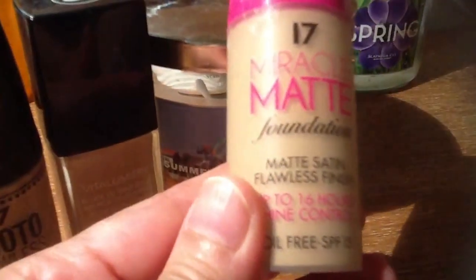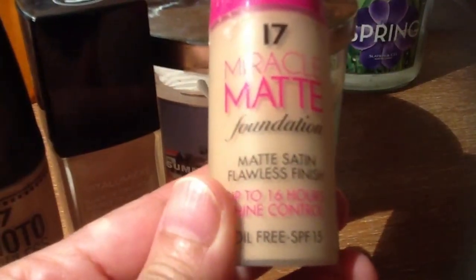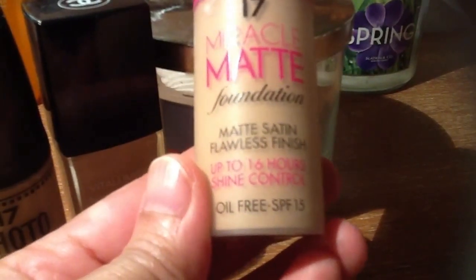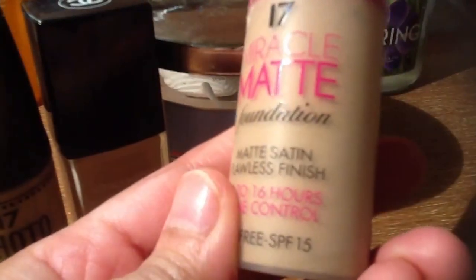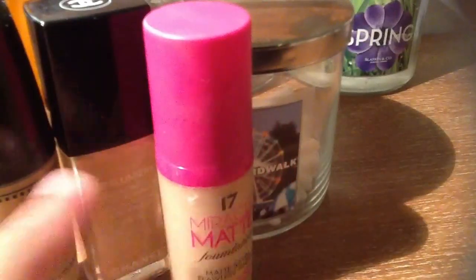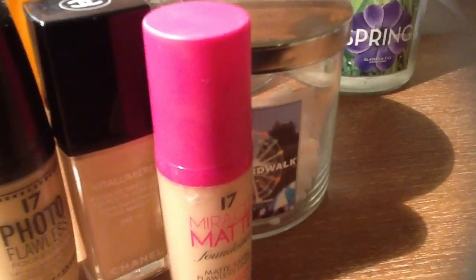This is also from 17, it's called Miracle Matte Foundation Matte Satin Flawless Skin Finish — up to 16 hour shine control, and it also has SPF 15. So it depends on my mood: sometimes I use this, sometimes this, sometimes this. It really depends.